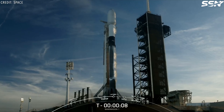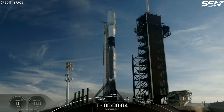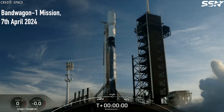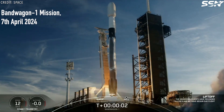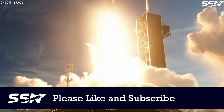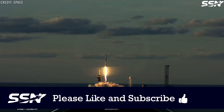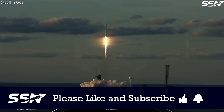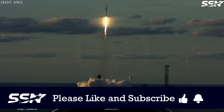SpaceX's Bandwagon missions have been mentioned a few times already, but never really explained. SpaceX has introduced scheduled missions to popular orbits, much like trains running on a fixed timetable. This approach reassures companies that if they miss one launch, another will be available in 3, 6, or 12 months.